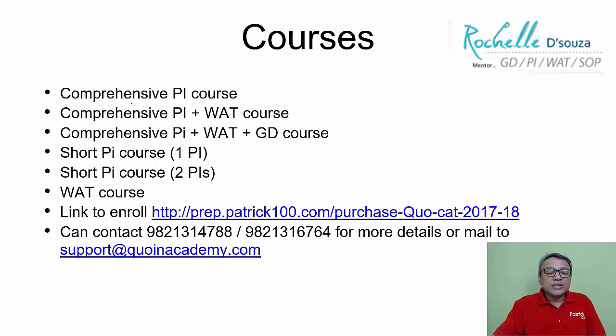We also have a comprehensive PI course and comprehensive PI VAT course if you have got more interview calls. Apart from Symbiosis, if you've got calls from other institutes as well, you can join the comprehensive course. But if you have only one or two calls, you can join the short courses which are available.